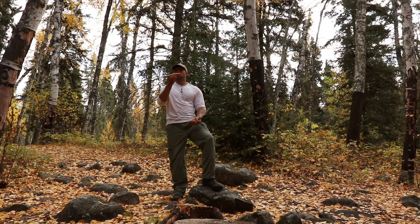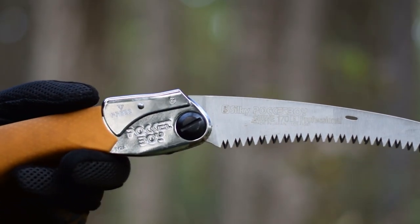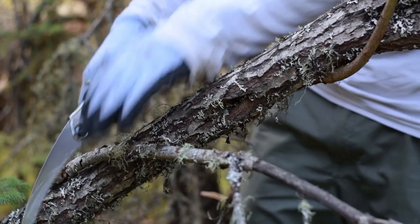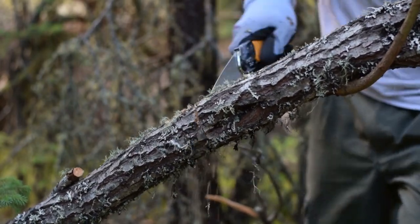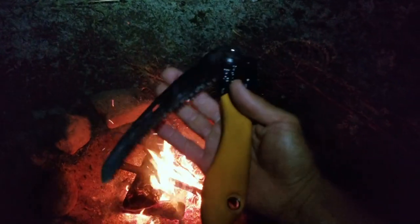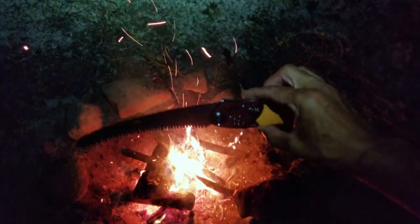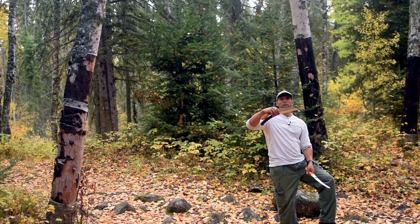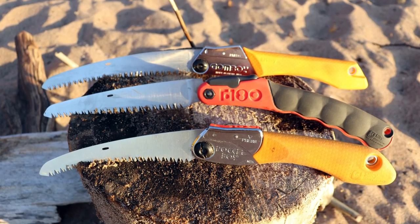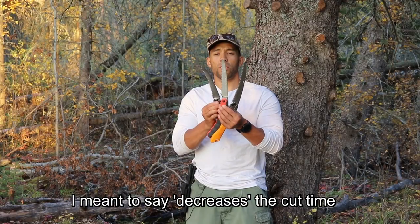The pocket boy has an extra fat grip because it's such a small saw — since you're doing vigorous work with it, they make the grip fatter on the butt end so it's not going to slide out of your hand. It's about 10 millimeters shorter than the F180. What I've found is that with that extra 10 millimeters of blade on the F180, you can cut bigger pieces of wood significantly faster — every centimeter of blade length really drastically increases cut time.